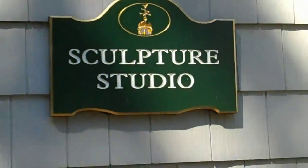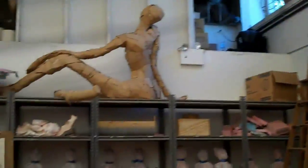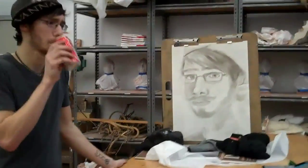Inside the Interfaith Center. We're at the sculpture studio, and we can see that some people are using this facility for drawing.